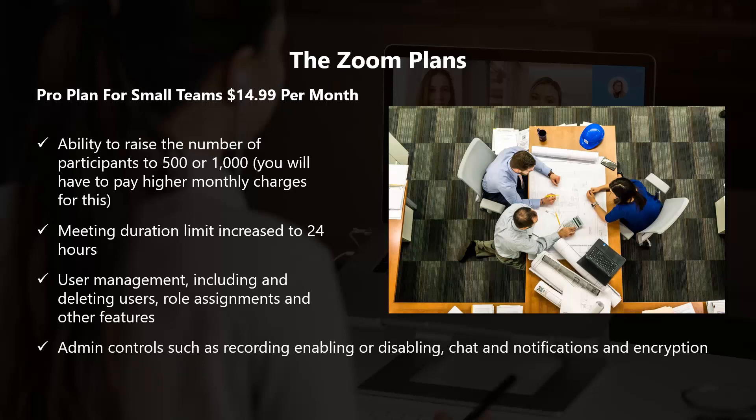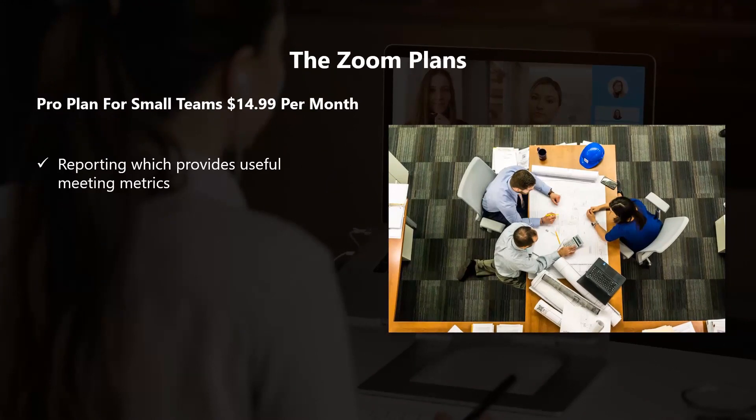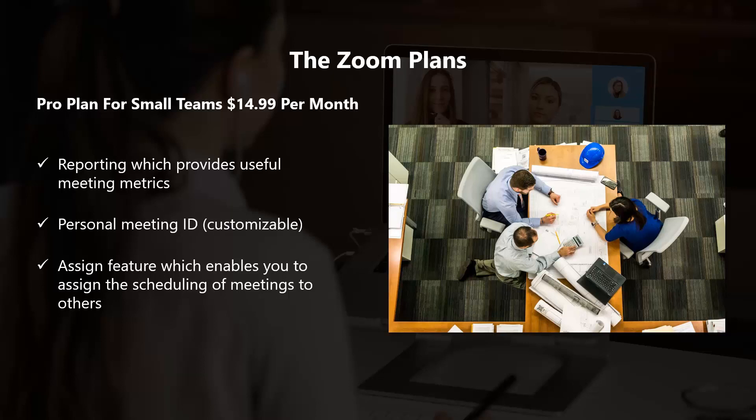The Pro plan also includes admin controls such as recording, enabling or disabling chat and notifications, and encryption. Reporting provides useful meeting metrics. You also get a customizable personal meeting ID, an assign feature which enables you to assign the scheduling of meetings to others, and one gigabyte of cloud recording. These are some useful features if your business outgrows the free plan.